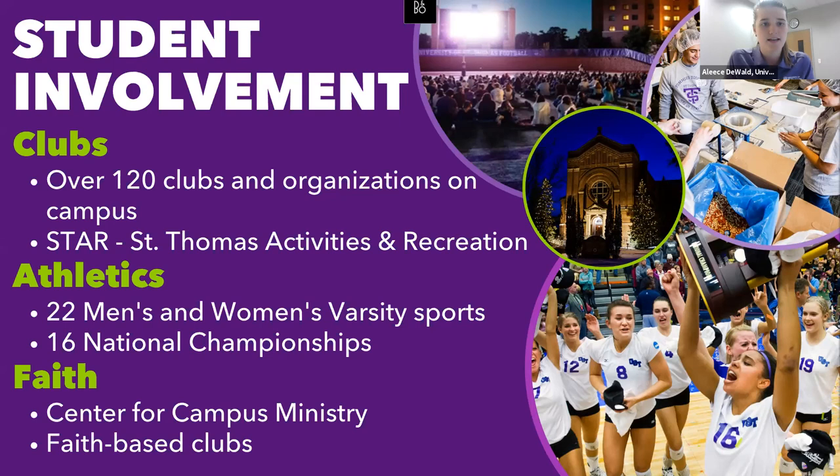The St. Thomas Activities and Recreation club handles a lot of after-dark events. You'll see students enjoying movies out on the football field, Thursday Night Live bringing in local artists, and the Mystery Bus — where students sign up, get on the bus, and discover they're going somewhere in the Twin Cities, not knowing where until that moment.